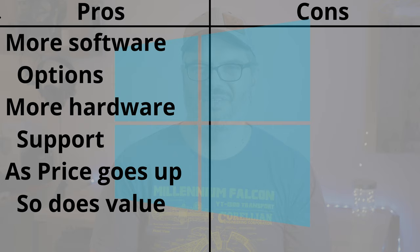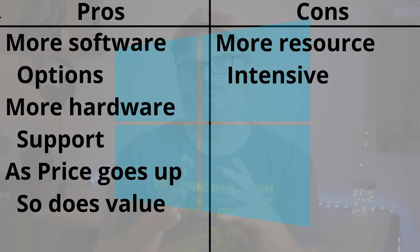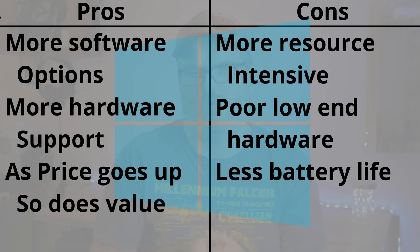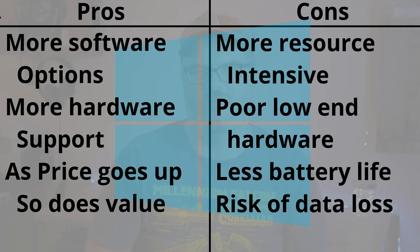Some cons for Windows: it's much more resource-intensive and requires more expensive hardware to run well. Because of hardware differences, many lower-end Windows devices won't have as nice displays or touchpads as Chromebooks in the same price range. They require more power, so Windows laptops will typically have less battery life than a comparable Chromebook. Also, Windows can store data in the cloud, but many things are still saved locally, so if you have to reinstall Windows, you'll likely lose some data.